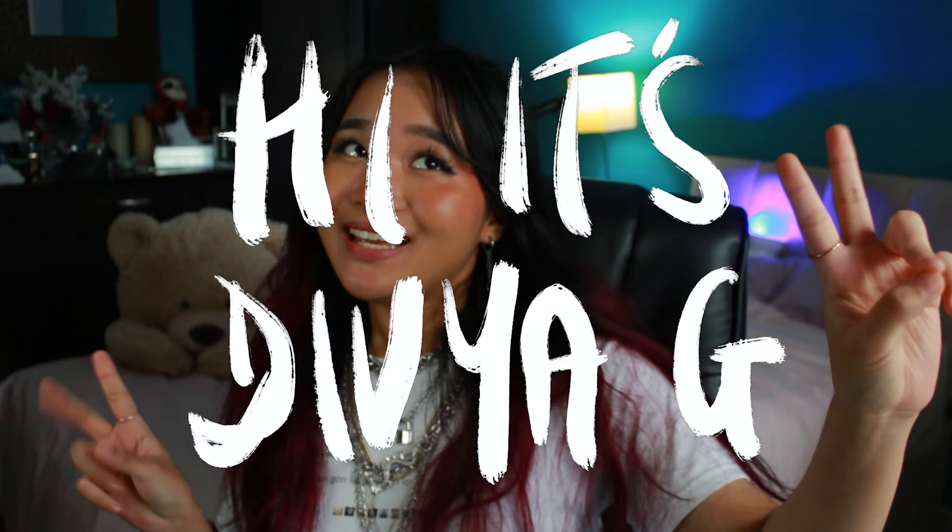Hi, it's Divya G. What does the G stand for? The G stands for 'good golly, my dear.' All these covers are the same. Are you sure you're not a Gemini? Let's talk about cover trends in the past like three years.